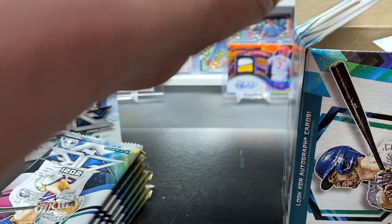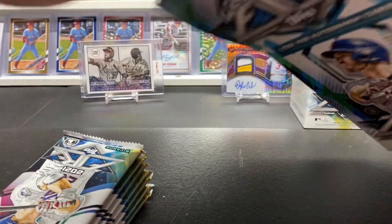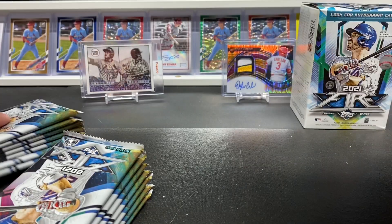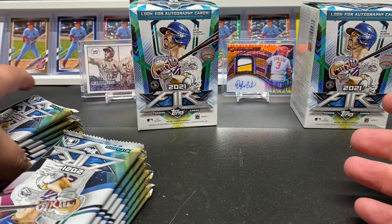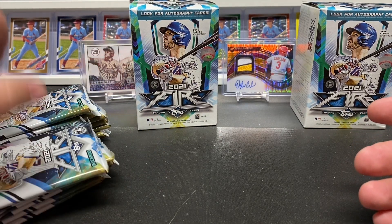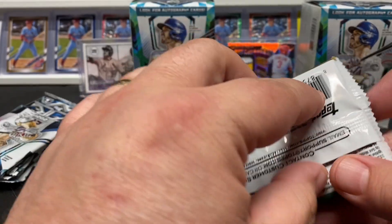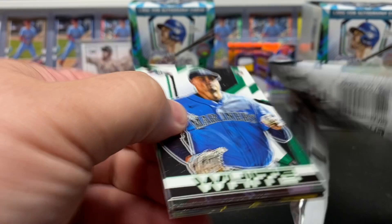Let's just get them all out — there's box one and there is box two. All right, let's see what we can find. Let's try to get these situated a little bit. Hopefully we'll find something cool, some nice rookies.